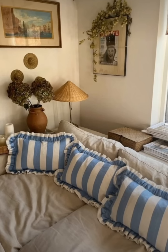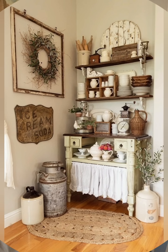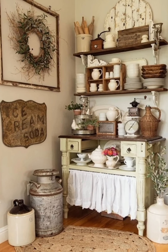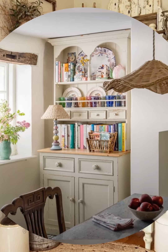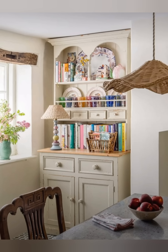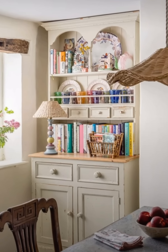Kitchen and dining areas — Freestanding cabinets and hutches: Instead of built-in cabinetry, use freestanding pieces such as dressers or open shelving units for a more traditional, old-fashioned feel. These can be painted or left in their original state for added character.